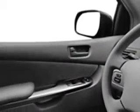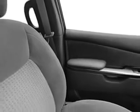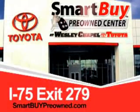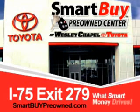Get where you need to go, enjoy the drive, and have peace of mind in this 09 Toyota Sienna. See us at Wesley Chapel Toyota today. So do the smart thing — come to the Smart Buy Pre-Owned Center at Wesley Chapel Toyota. What smart money drives.